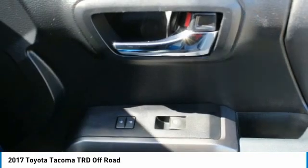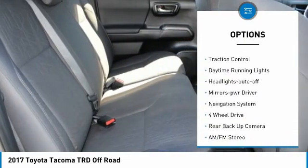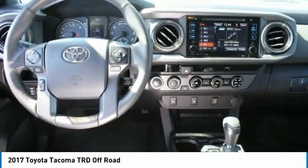Here are some of this vehicle's great options: towing package, aluminum wheels, running boards, power mirrors, traction control, daytime running lights, headlights auto off, mirror memory, and navigation system.